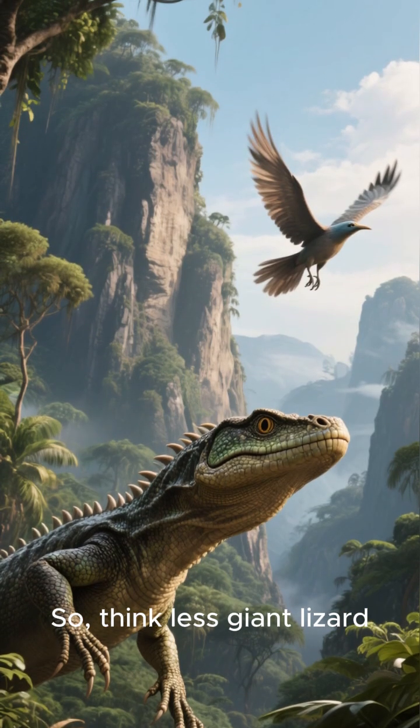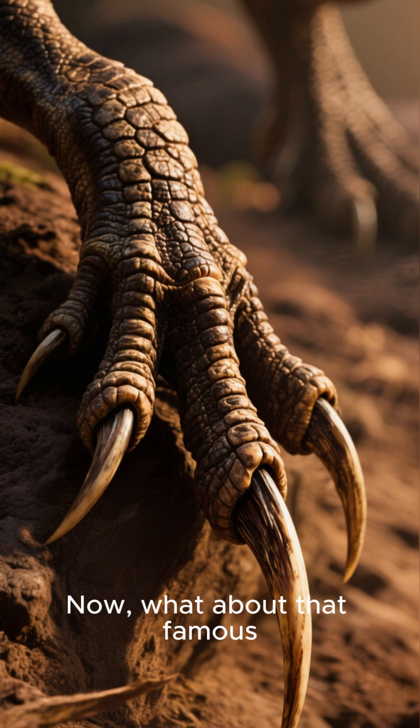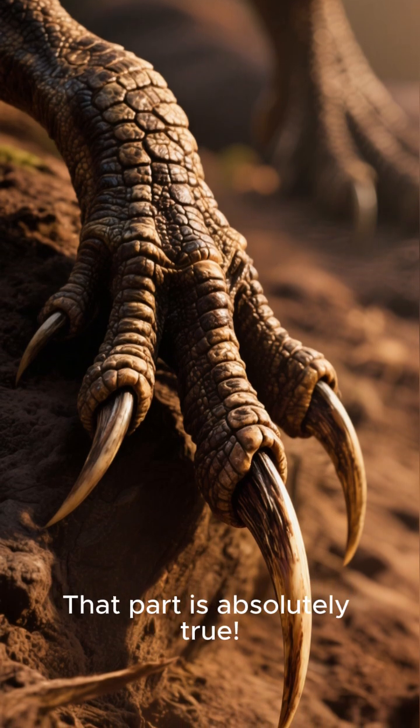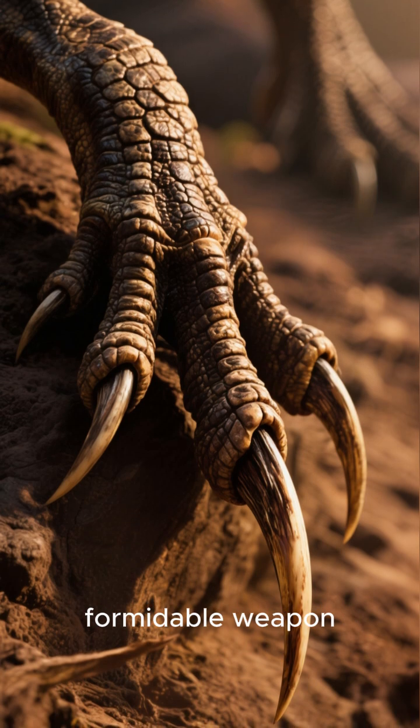So, think less giant lizard, more ferocious bird. Now, what about that famous sickle-shaped claw on its second toe? That part is absolutely true. This killing claw was a formidable weapon.